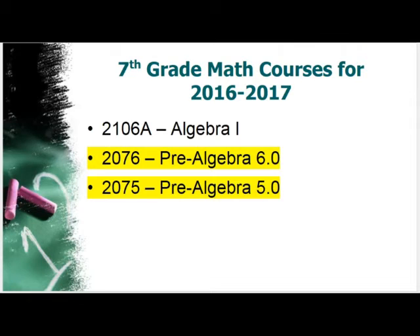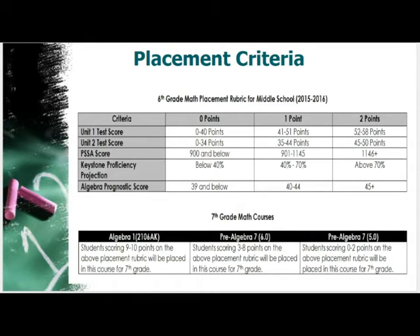To recap: your child will be placed into one of the courses based on readiness criteria. About 18 to 20 percent of students will end up in Algebra 1, the bulk of students will end up in Pre-Algebra 6O — which has two paths depending on success — and a smaller percentage of students who need extra support mastering concepts over time will go into Pre-Algebra 5O.